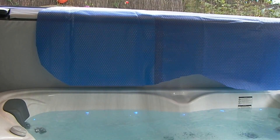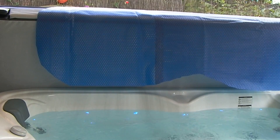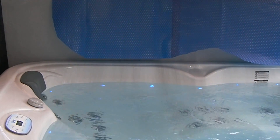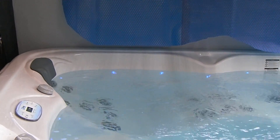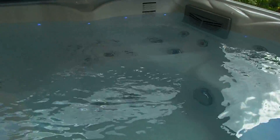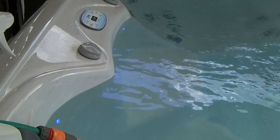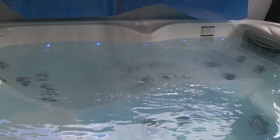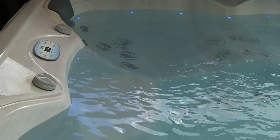A couple of claims for it: it's supposed to reduce condensation forming on the spa cover, and the other is reducing running costs by keeping the heat in as much as possible. Condensation-wise, absolutely no difference whatsoever. Whether that's just the way I've cut it out, there's a little bit too much water exposed - but I don't think so. The claim for a condensation-free spa cover is rubbish in my opinion.